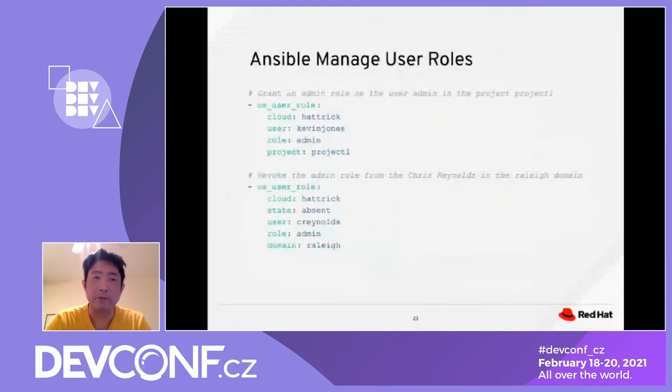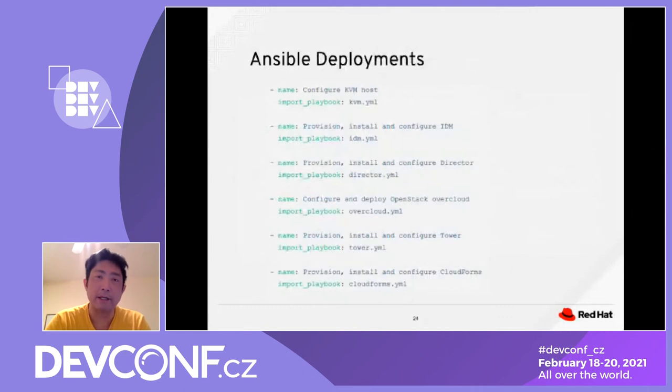The Ansible managed user role allows you to create a user and grant a specific user role. For deployment orchestration, one playbook can call multiple smaller playbooks. At the orchestration layer, we call one playbook to configure the VM host, one to provision and install IDM, one to install the director, one to install OpenStack overcloud, one to install and configure Tower, and the last to do the cloud formation configuration.